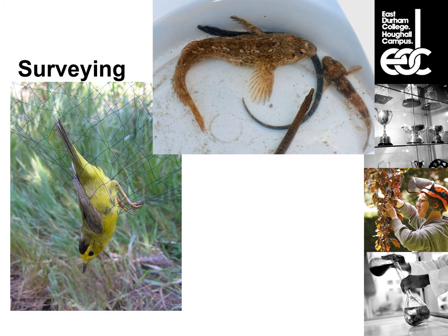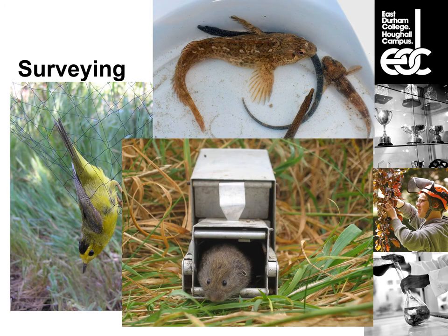We also do coastal surveying — rock pooling, or more formally intertidal zone surveying — where we go out and assess the quality of the coastal zones and rock pools. We've also had guest lecturers from the Northumbrian Mammal Society carry out Longworth trapping, which involves live trapping of small mammals to assess habitat health overall: lots of healthy small mammals means there's food for predators above and plenty of food below to feed them.